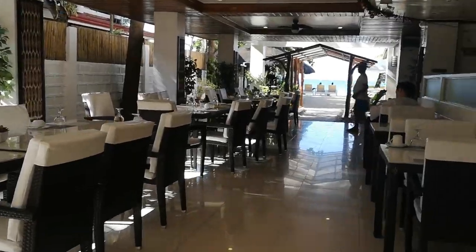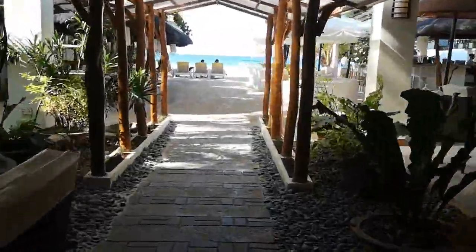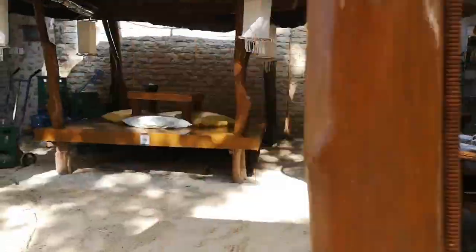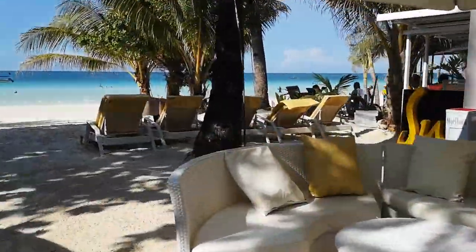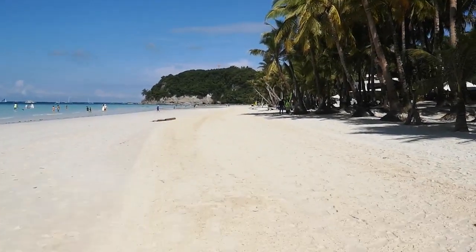Guys, this is the outside of our hotel — other hotels are on the other side. It's now 10 o'clock and it's super, super hot. We're at White Beach already, and I'm putting this sunblock to the test.